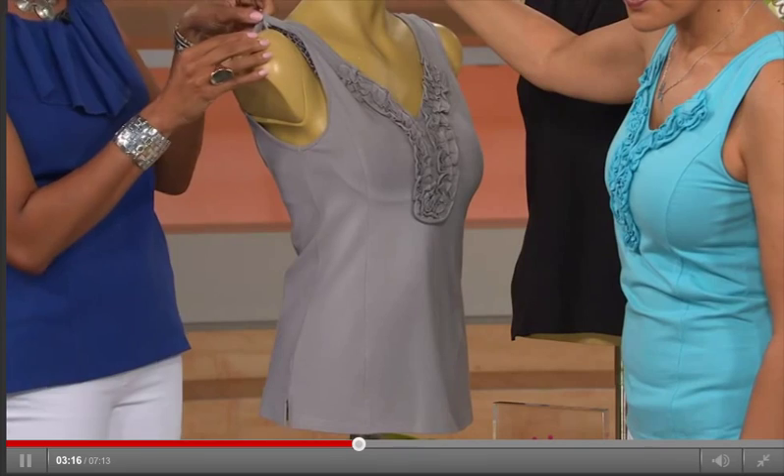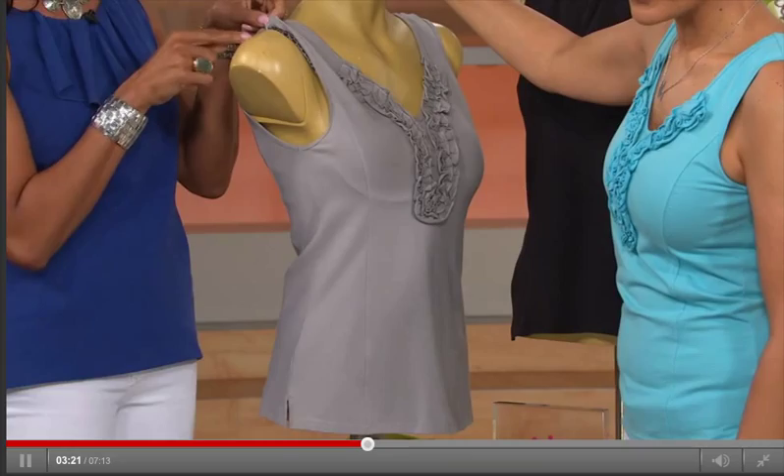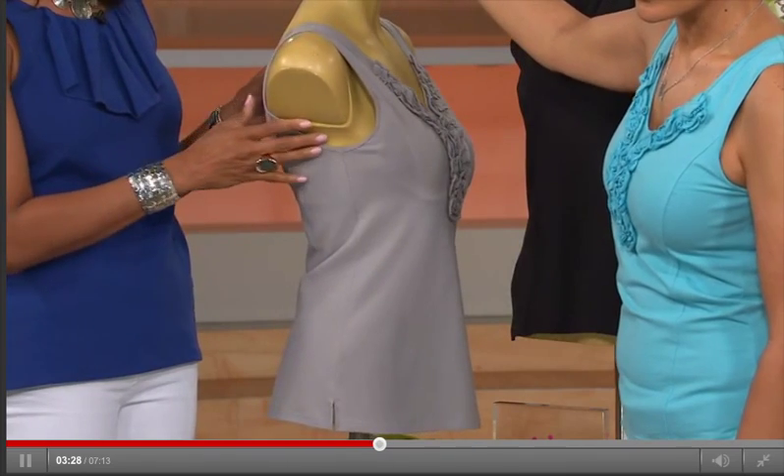Including the snappy doodle! Notice here you can snap your bra strap right under the little snappy doodle, and you never have to worry about your bra straps falling down your shoulders. Kathleen never leaves us hanging.